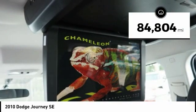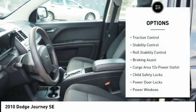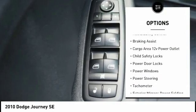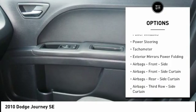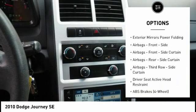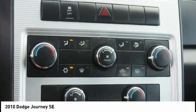This vehicle has less than 85,000 miles. Here are some of this vehicle's great options: traction control, stability control, roll stability control, braking assist, cargo area 12-volt power outlet, child safety locks, power door locks, power windows, power steering, and tachometer.